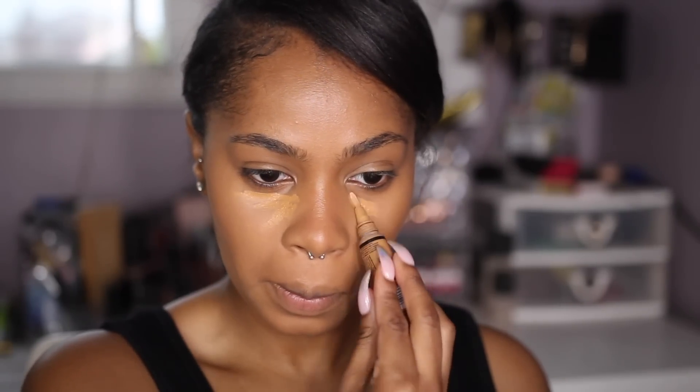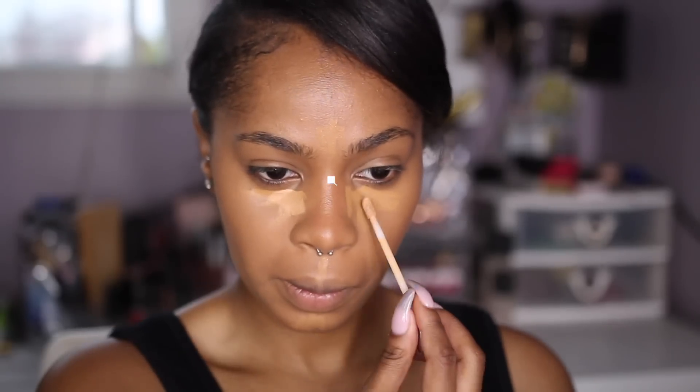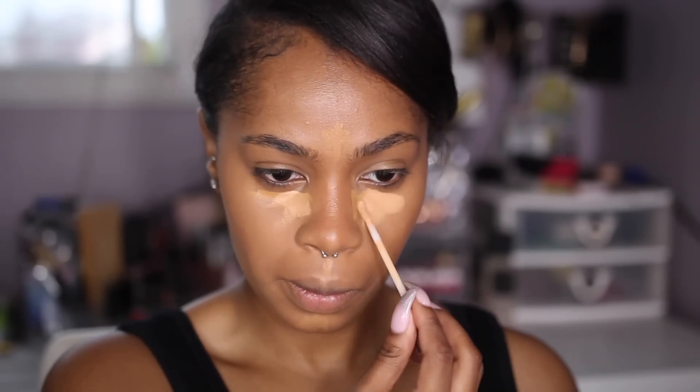Moving on to highlighting. I took the LA Girl Concealer in Fawn as a base — a warmer base. And then I went in with the Urban Decay All Nighter Concealer in Medium Dark Warm. I don't want my highlight to be too, too bright, but I still wanted that full coverage that the Urban Decay Concealer gives you.